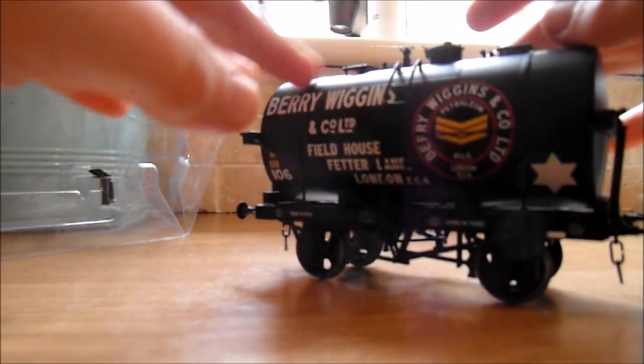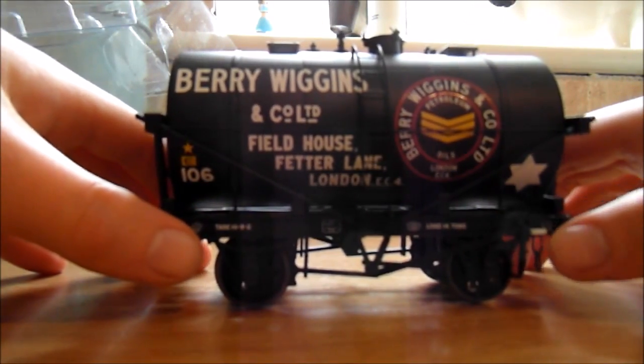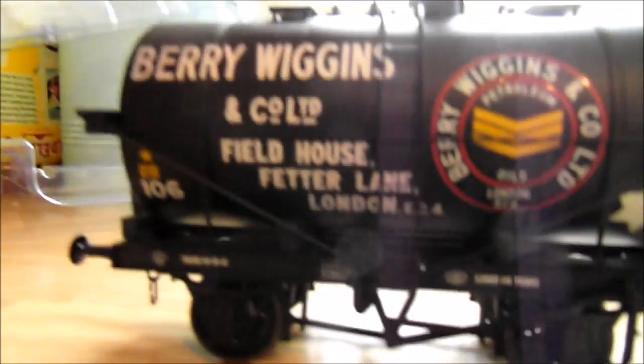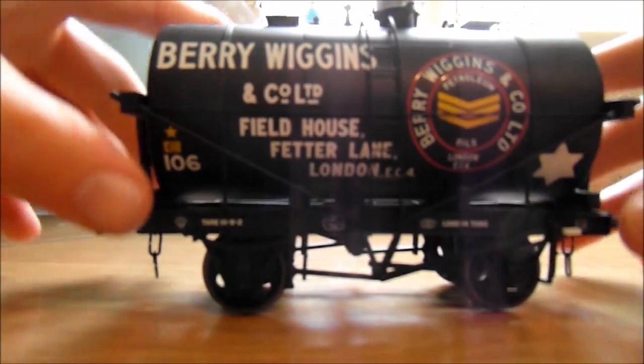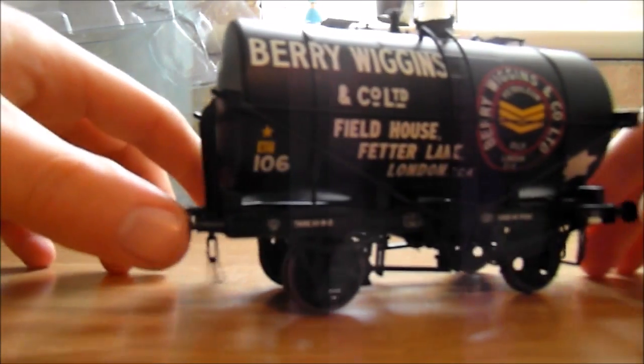I've only actually added it on the layout — not working yet because I'm doing all the electrical work which is taking forever. Really nice detail and the writing is really good. There you go — Berry Wiggins and there's the crystal emblem. What really took me on detail was the top — how much they've gone in with the little safety valve and the cap. Really good. The underframe is pretty basic but these tankers were pretty basic, they didn't have much detail on them.